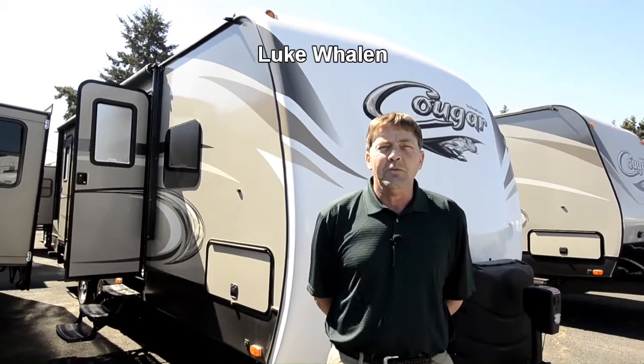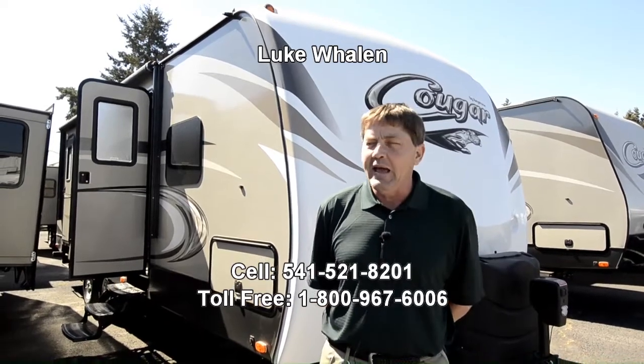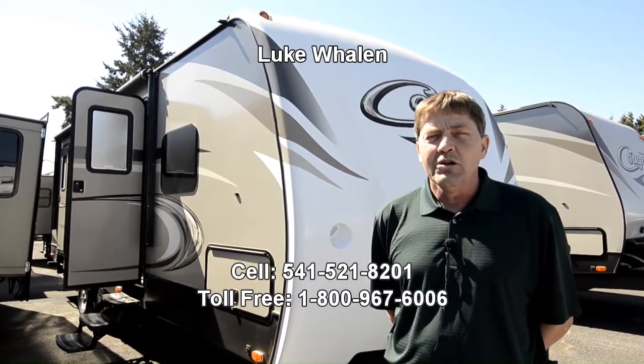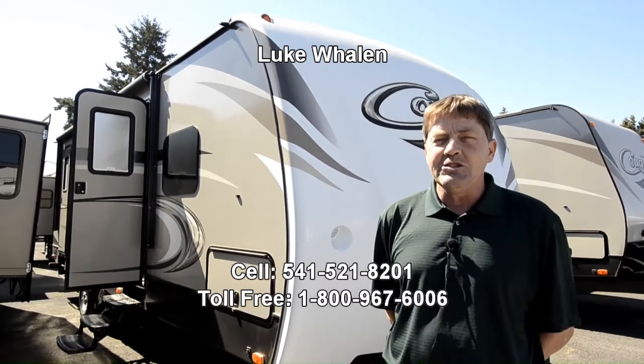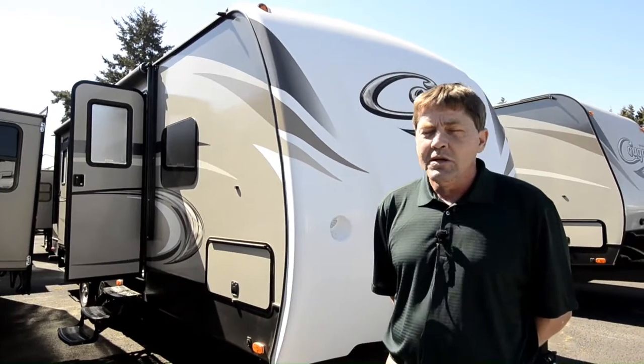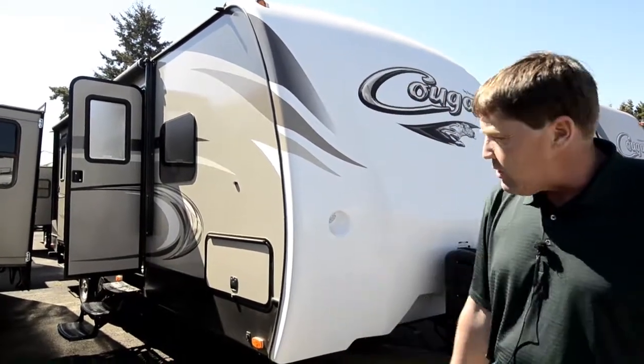Good morning, I'm Luke Whalen with the RV Corral. Today I'd like to show you the 2017 Cougar 26 DBHWE, which is a bunkhouse, but first I want to start with the outside.